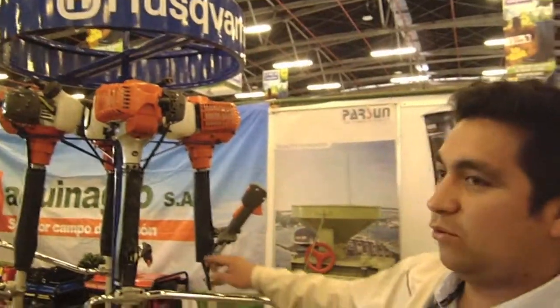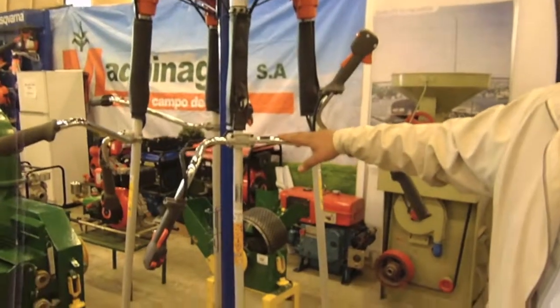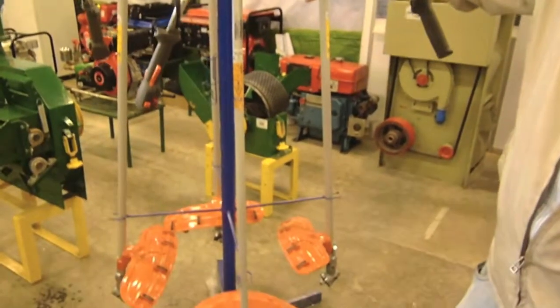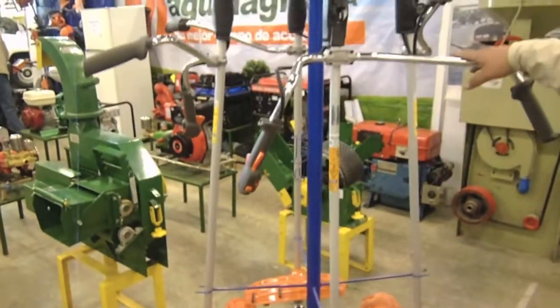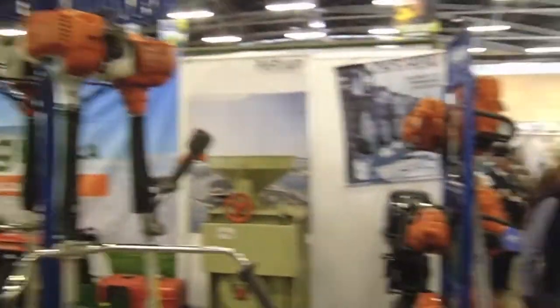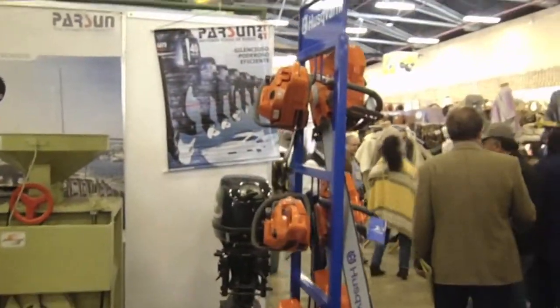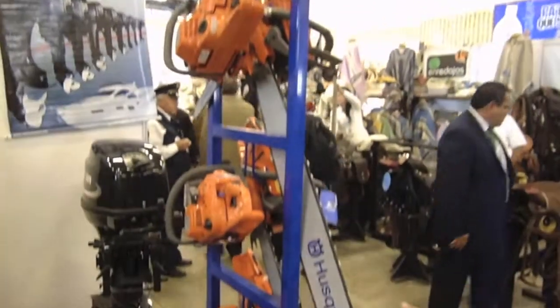We have guadañas — we have 26.3, 31.3, and 41.5 cc. We have modern, medium, and heavy models. We also have 2-stroke models and spades of 40 cm, 70 cm, 90 cm, and 1.5 meters.